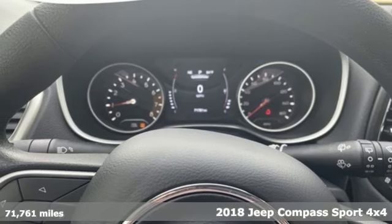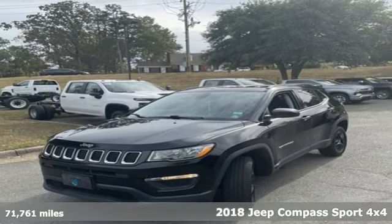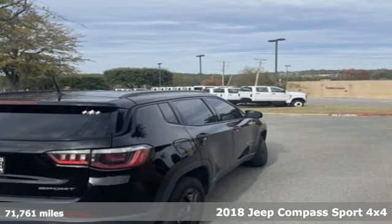It's a 2018 Jeep Compass. The adventure you're dreaming of becomes a reality in this Compass. Plus it offers an exciting list of features.